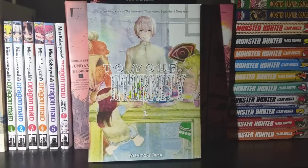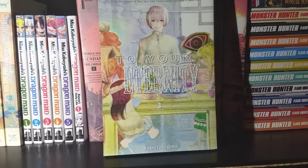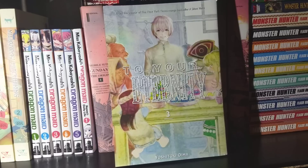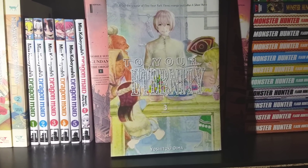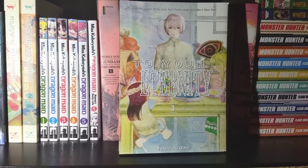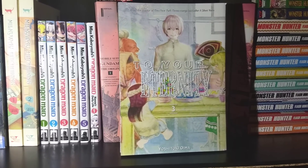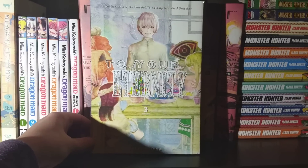Next we have To Your Eternity, Volume 3. I'm very worried about what happens in the next volume. The way this series plays out, our main character happens across humans who live in the mortal realm. They build some sort of bond with this character, and then that character dies, and the main character moves on and meets somebody else. Now he's pretty much found a family of sorts — multiple people in his life — and I am terrified we're going to see the gut-wrenching, heart-shattering deaths of these people he's grown to know. But until then, this is a pretty good addition to the series, really interesting so far.